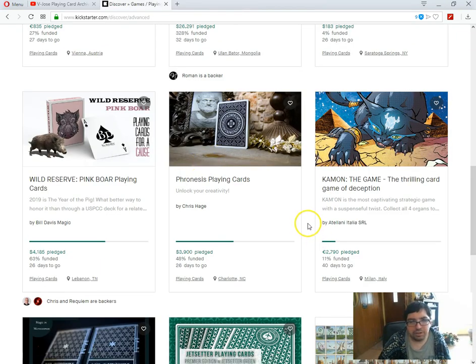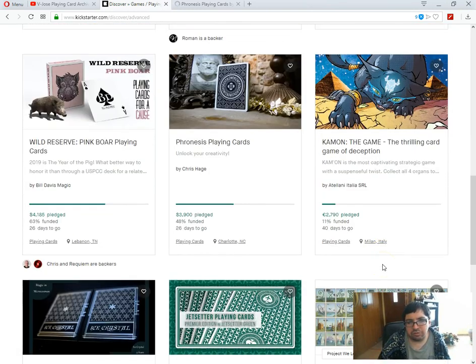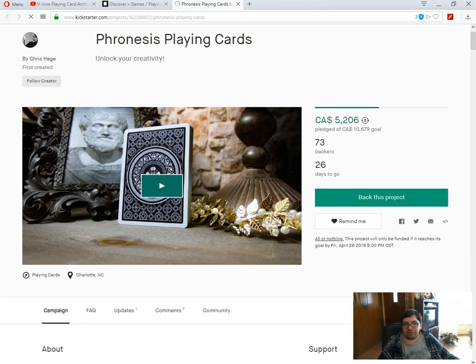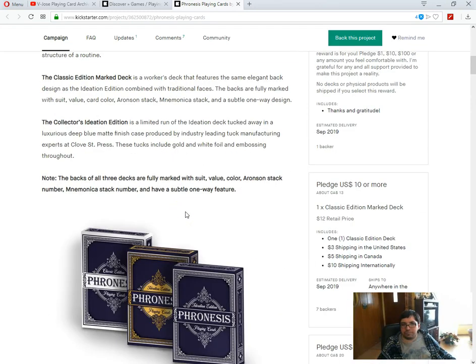What the hell is the Ideation Edition? What the hell is that? That's not even a word. But apparently it has proven methodist creativity, and there's a Collector's Ideation Edition — because why not? $10 for a Classic Marked Edition, $15 for the Ideation Edition, and $20 for the Collector's Edition. And this is what you get on the faces — there's a cut from the back design, a piece of the back design on the faces. It's all sort of ideas and stuff.